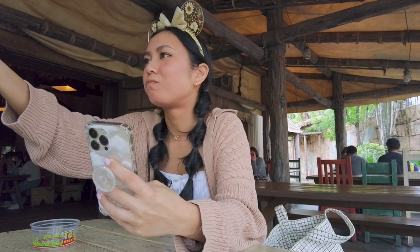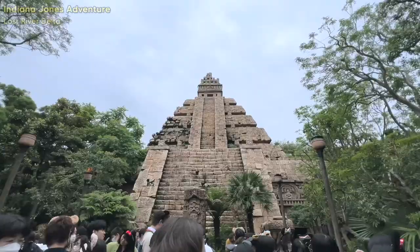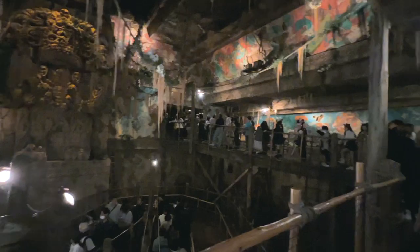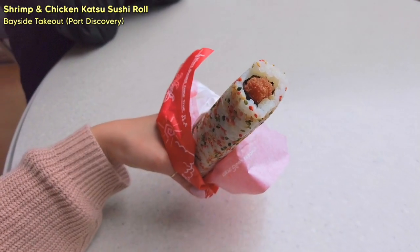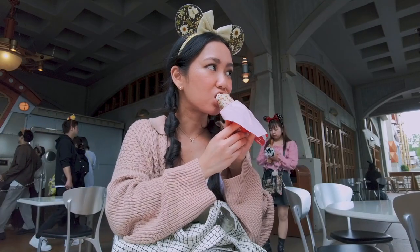I would definitely recommend it. Next up we got in line for Indiana Jones — this ride also had a fairly long wait, about 45 minutes, but it's a really fun one. Then we got another snack: the shrimp and chicken katsu roll from Bayside Takeout. The shrimp and chicken were blended together into one big katsu roll and it was so tasty and pretty filling too.